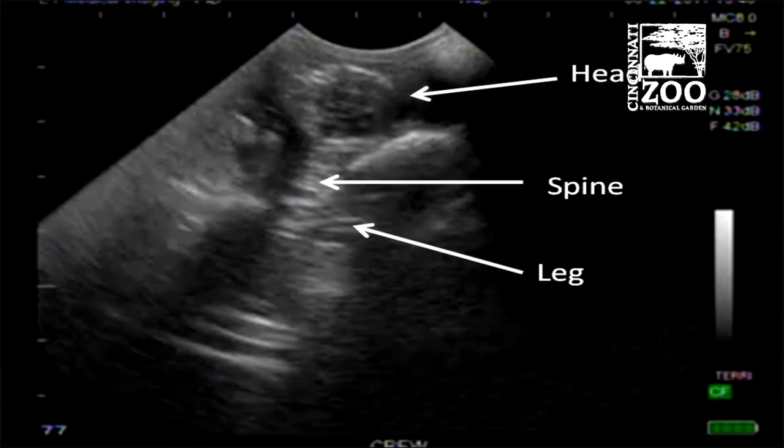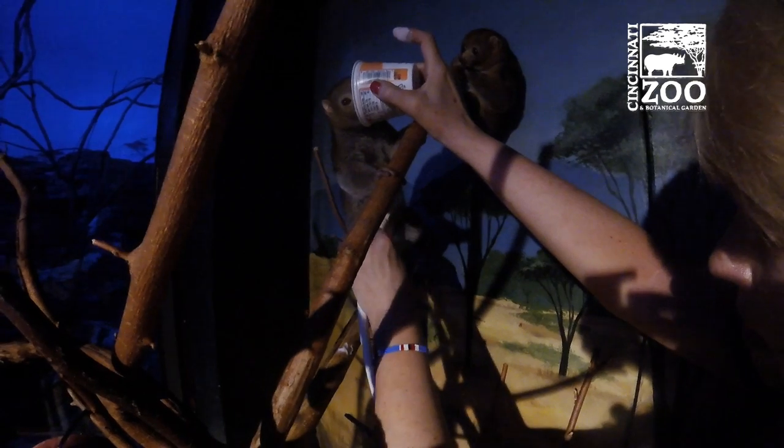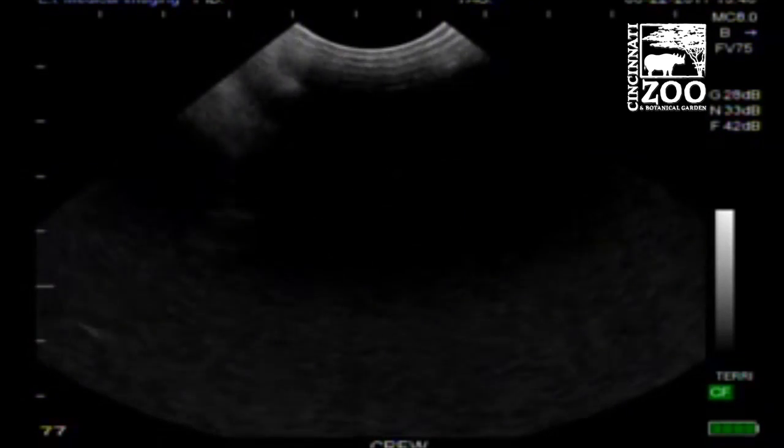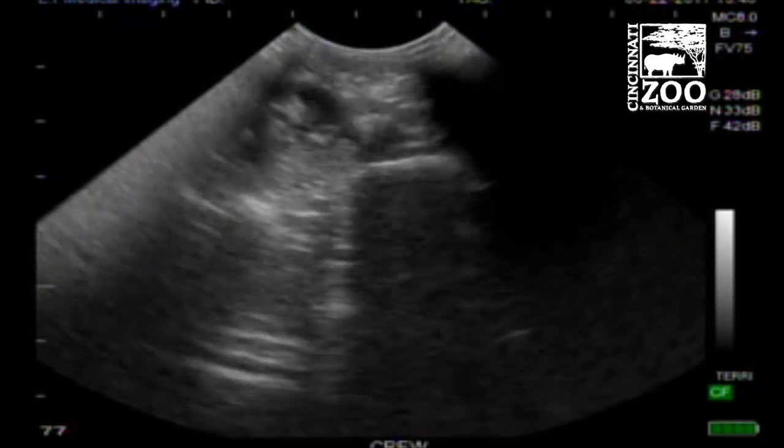We're going to follow this pregnancy so that we'll have that much more data. When other zoos think that they have a pregnant potto, we can send this data to them, and they can find a non-stressful way to check for pregnancy in their pottos.